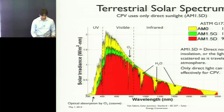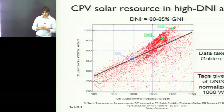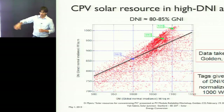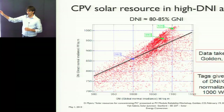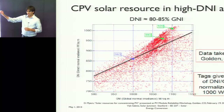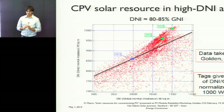An example from Golden, Colorado — a high altitude, relatively cold location — plots DNI (direct normal irradiance) versus GNI (global normal irradiance) over the year, and there the direct-to-global ratio is about 85 to 90%. If you go to a location where that ratio is 70% or 60%, CPV is not going to provide more power than another PV technology because it's not capturing enough solar radiation. In that case, traditional flat plate PV is going to be the solution of choice.